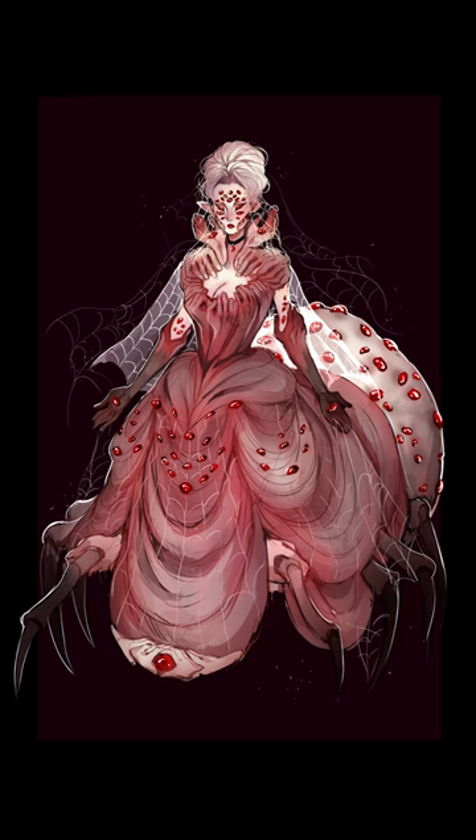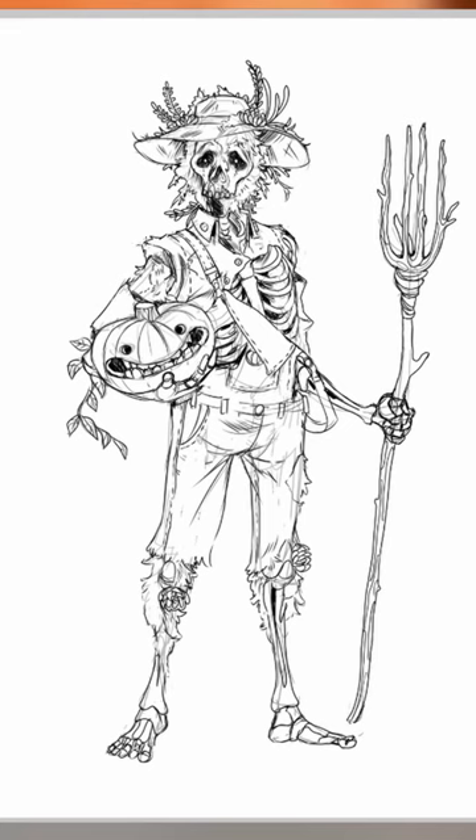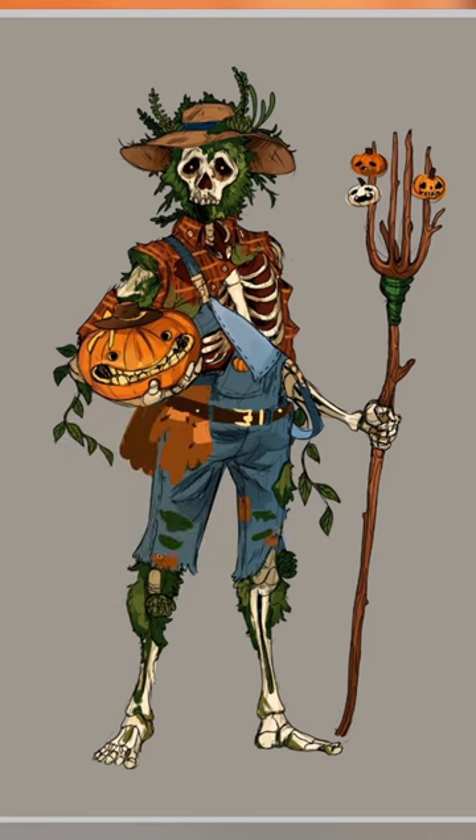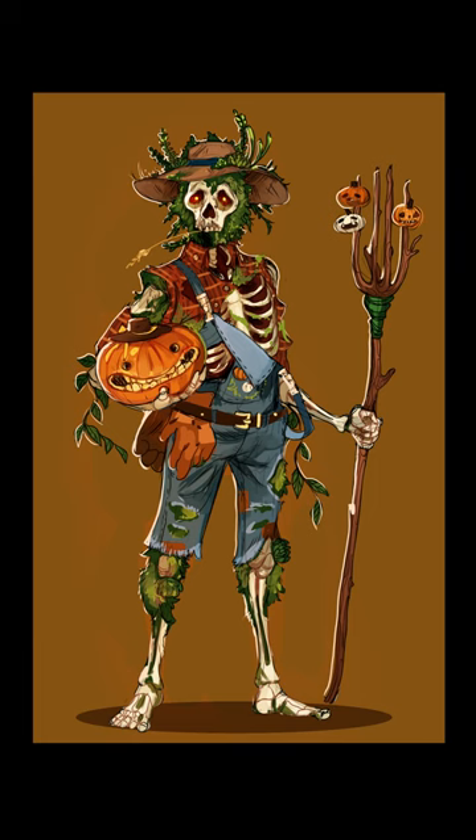Maybe that's enough character designing for today. But no, it wasn't. I felt that I was in need of some redemption, so I combined this moss skull with this constipated pumpkin to get a friendly zombie pumpkin farmer and his pessimistic pumpkin companion. I love them!